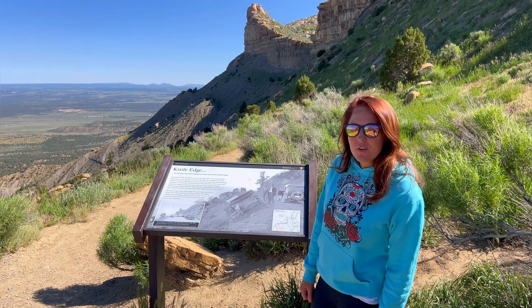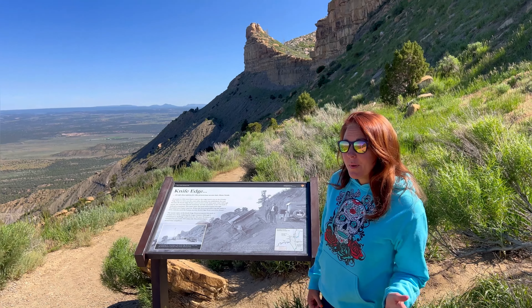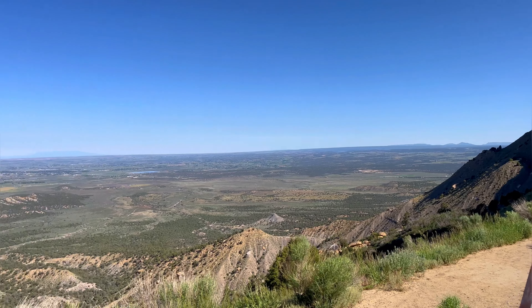We're at Mesa Verde National Park. This is an extremely large park. We weren't really prepared for how big this park is going to be, so hang with us — we're going to show you.